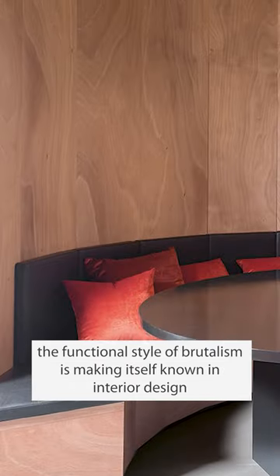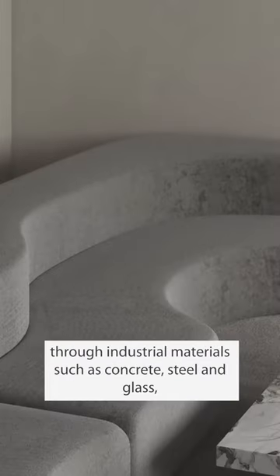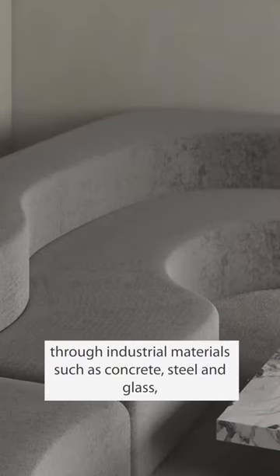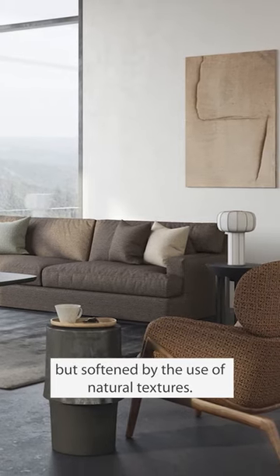In the modern era, the functional style of brutalism is making itself known in interior design through industrial materials such as concrete, steel and glass, but softened by the use of natural textures.